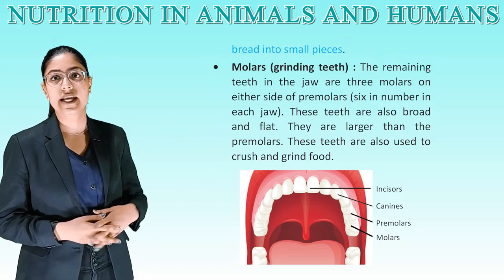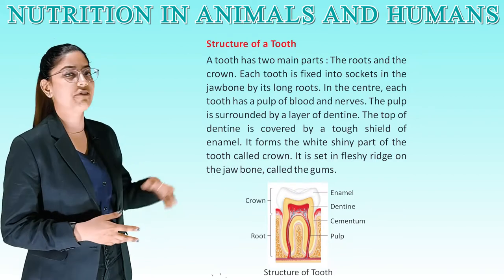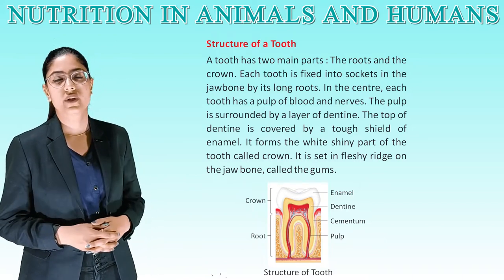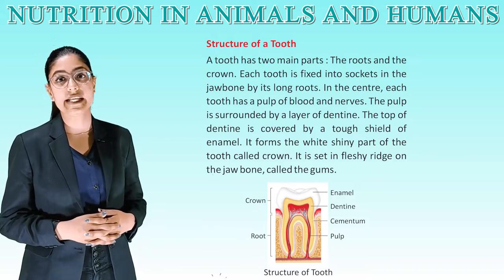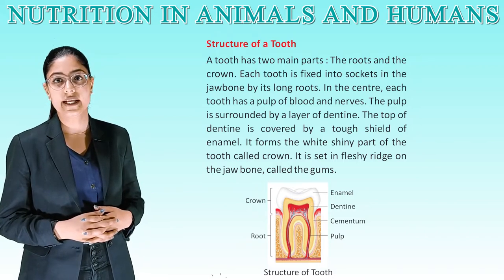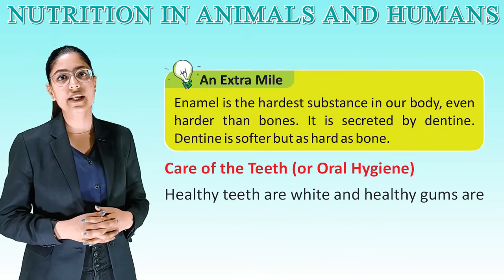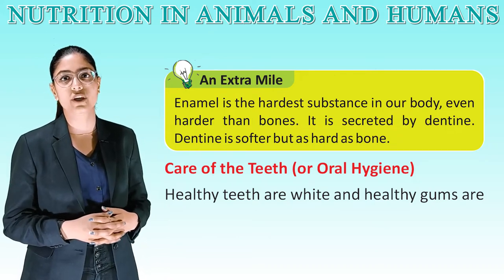See this diagram for better understanding — incisors, canines, premolars. Structure of our tooth: each tooth has 2 main parts — the root and the crown. Each tooth is fixed into a socket in the jaw bone by its long roots. In the center, each tooth has a pulp of blood and nerves. The pulp is surrounded by a layer of dentine. The top of the dentine is covered by a tough shield of enamel, which forms the wide, shiny part of the tooth called the crown, set in fleshy ridges on the jaw bone called the gums. Enamel is the hardest substance in our body, even harder than bones. Dentine is softer but as hard as bone.